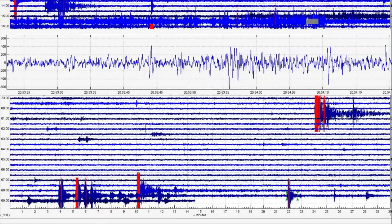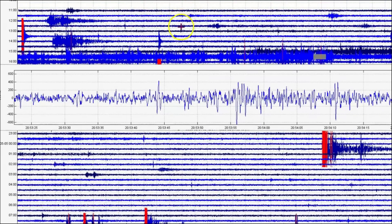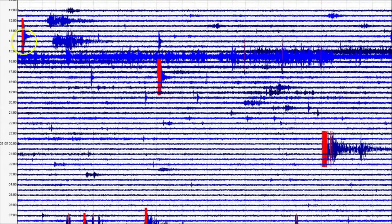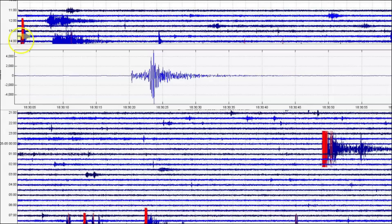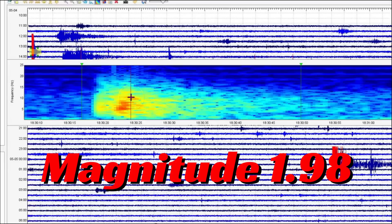Probably more likely the ground is getting really brittle there and just popping like glass. As the pressure increases, we've got another one here at Maple Creek. 1830 — this would have been yesterday. That's up by Hedgen Lake. They're saying it's a magnitude 0.9.